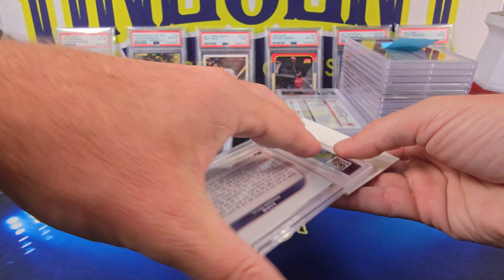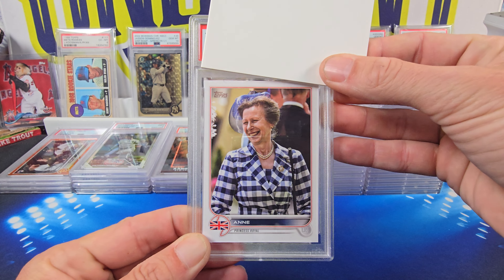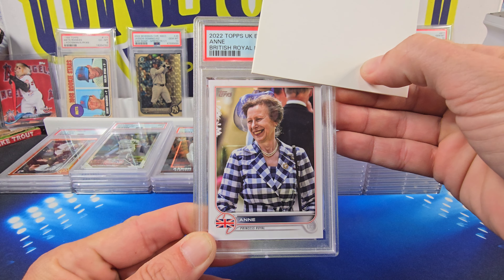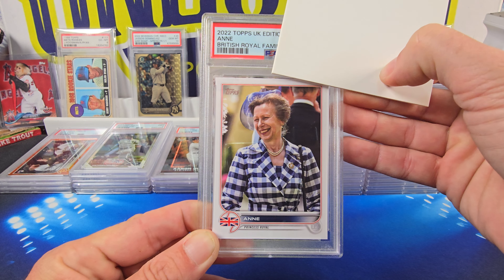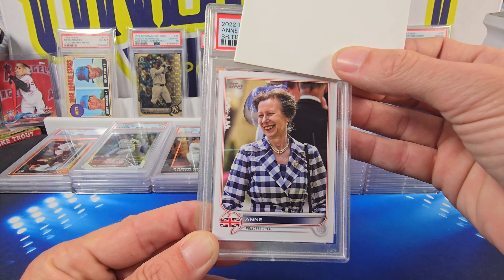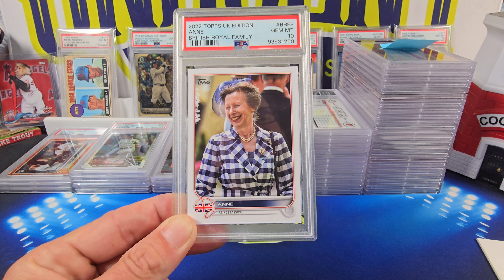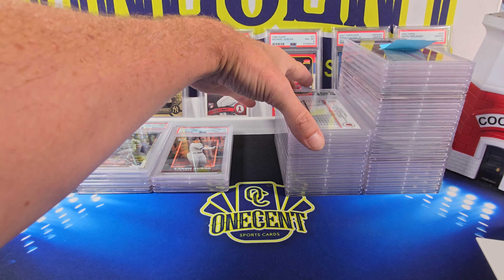Now this card is an interesting one — a non-sports card, but it's still a sports card. 2022 Topps UK edition. This is the British Royal Family — this is Anne, the Princess Royal. I had no idea Anne existed, but Anne gets a Gem Mint 10. So Adam with another 10.